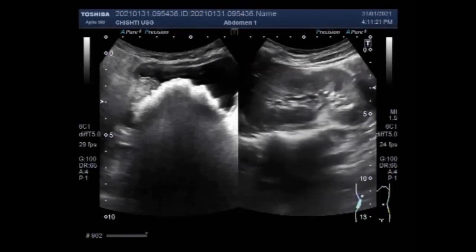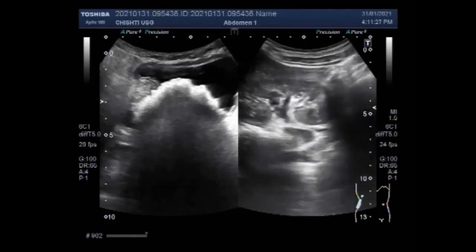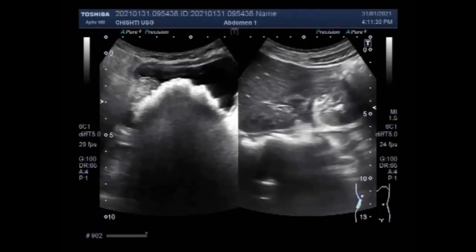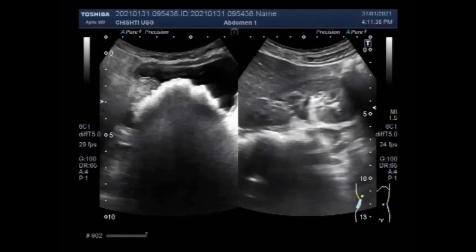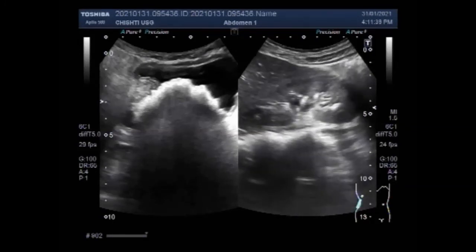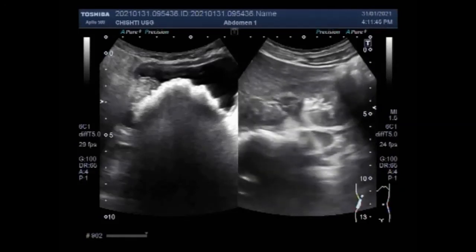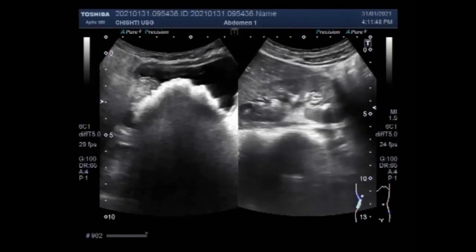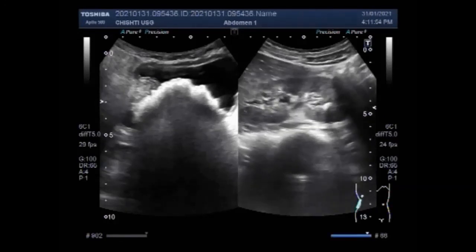Stones of 2 to 11 millimetres have good passage rates. Once a stone reaches the junction between the ureter and bladder, the patient will start to feel pain when urinating — this may be called dysuria. The pain can feel sharp or burning, and if you don't know you have a kidney stone, you might mistake it for a urinary tract infection.